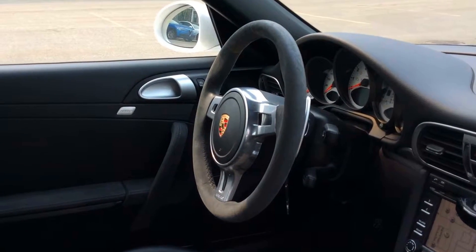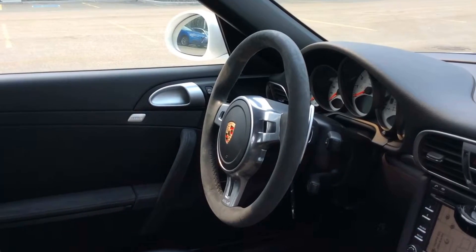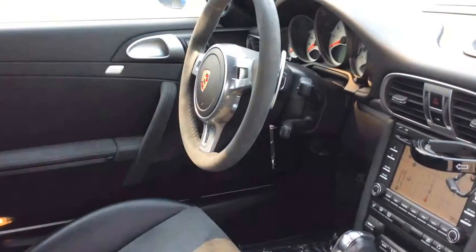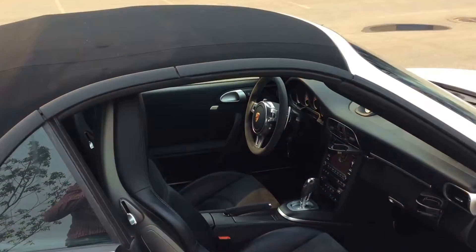Alcantara steering wheel with paddle shifters — you'll also have the launch control button that shows up on the steering wheel. PDK dual-clutch automatic, so very fast shifts, better performance, and better fuel efficiency.